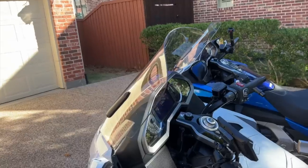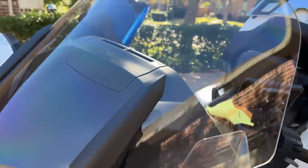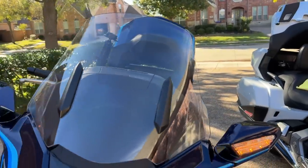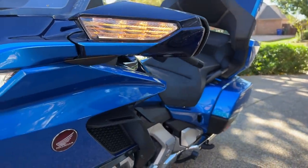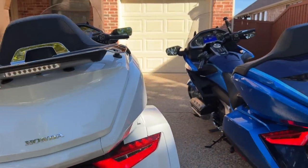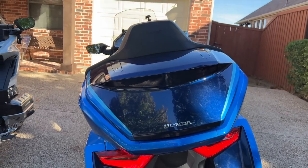I also have to consider what I'm going to give up when I get rid of my 2018, like that wonderful F4 Customs windshield — I'd have to go back to the smaller stock Honda windshield. Then there's the upper air deflectors from Honda, one more thing I would have to install on the new 2022 Goldwing. I'd also have to give up that Pathfinder LED multi-function trunk rack light.